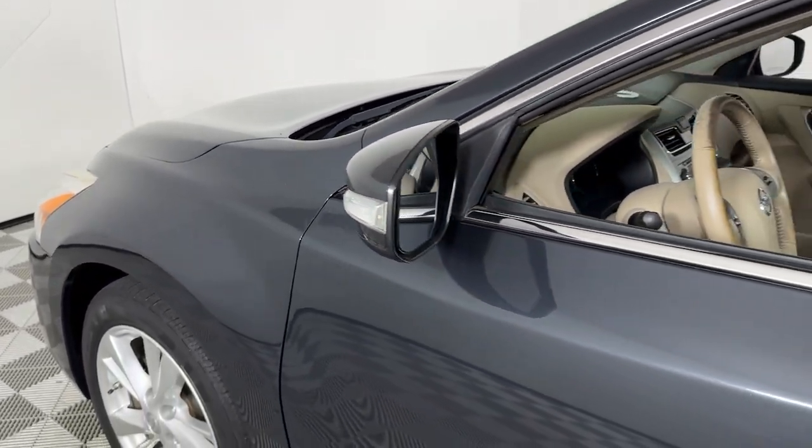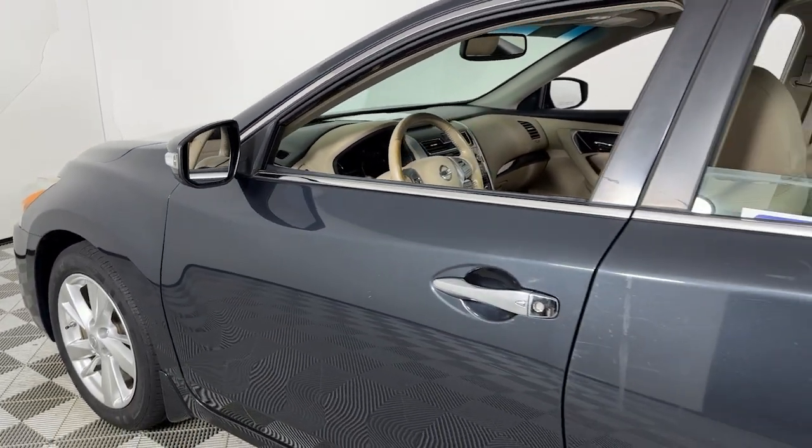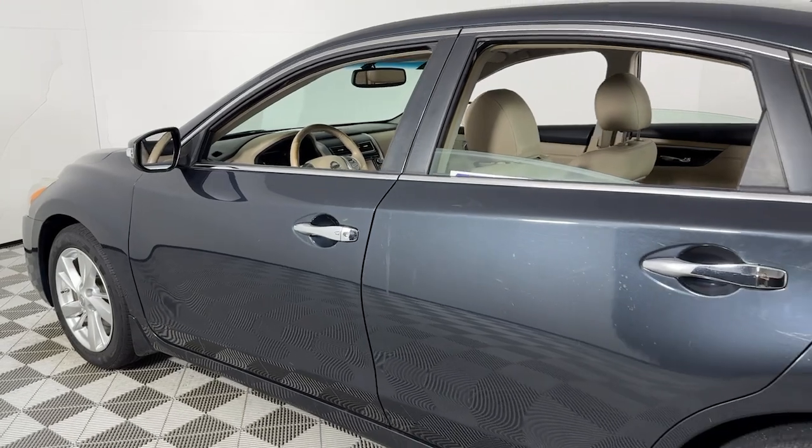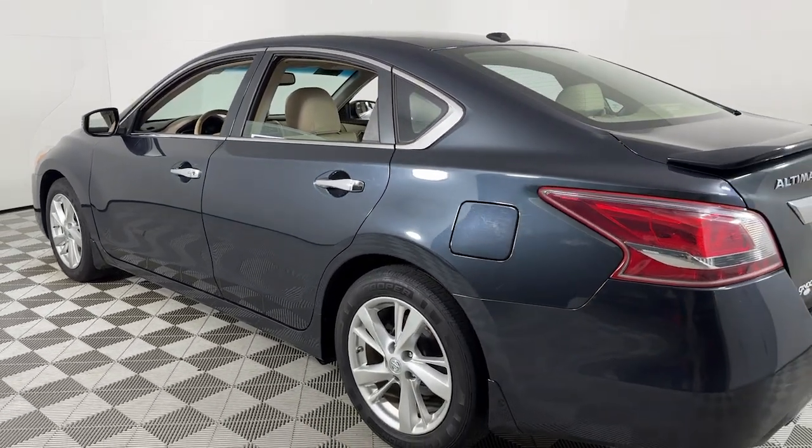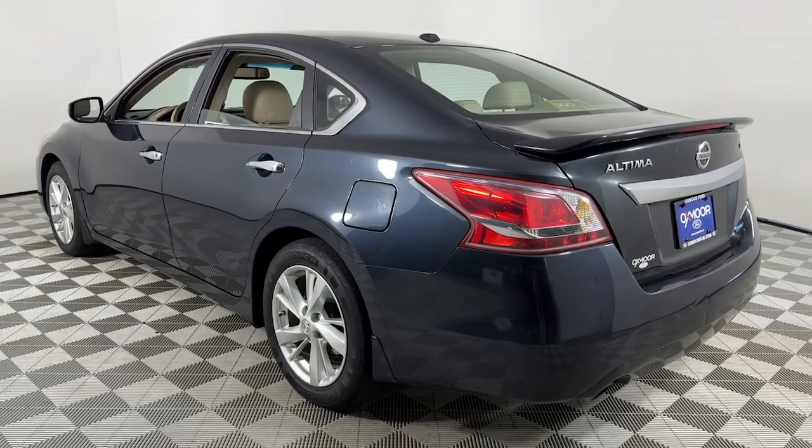Introducing the 2013 Nissan Altima. This vehicle is an outstanding buy with fewer than 150,000 miles on the odometer. Get all the features you want and need in this multi-talented Altima.